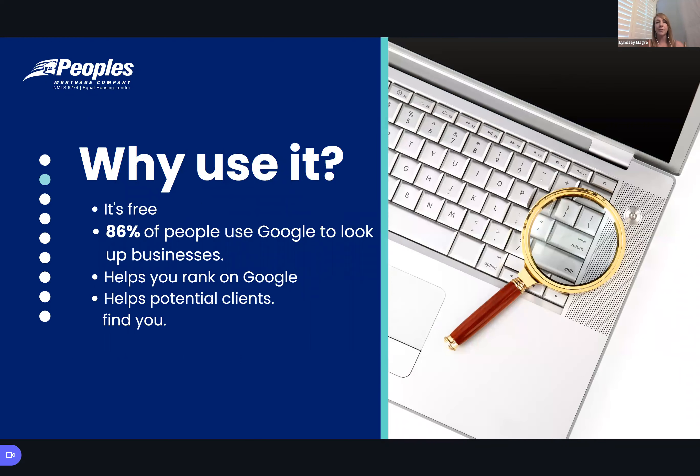Why do you use it? It's free — there is no charge, no costs, so you might as well set it up. Eighty-six percent of people use Google. Once you set up a Google My Business page it can help you rank in Google, even outside of a map search. It helps potential clients find you. If they're just searching for a realtor in the area, it will help people find you more easily than even just a website.